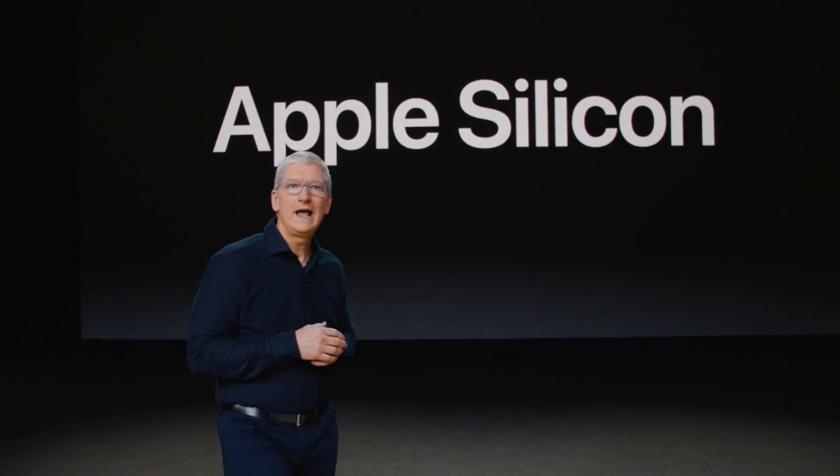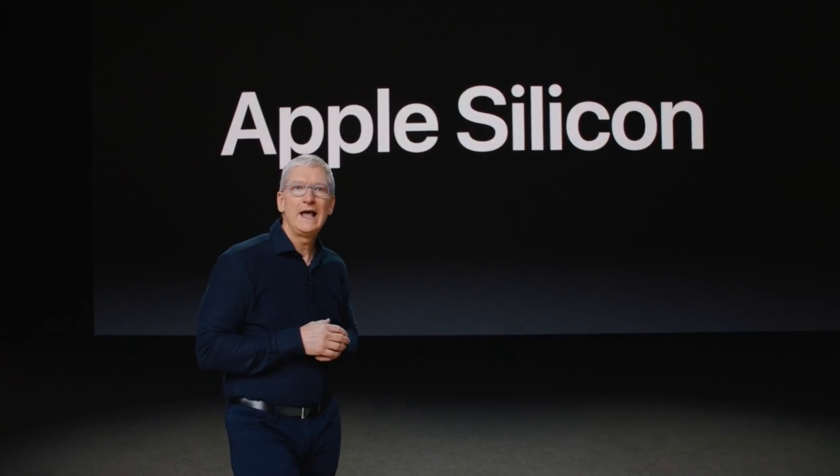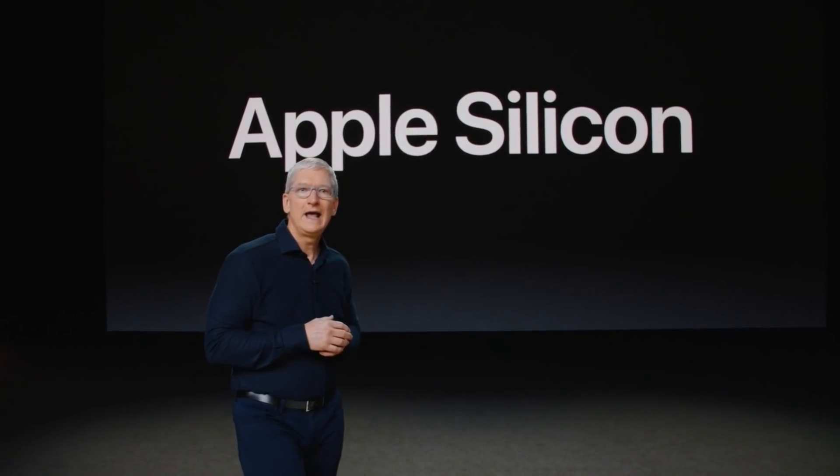Apple recently announced that they'd be transitioning their entire line of Mac computers away from the Intel processors that currently power every Mac, to Apple's own custom ARM chipset. This was a decision that many people expected to happen, but not everyone knows why Apple's doing it. And that's exactly what I'm going to explain.